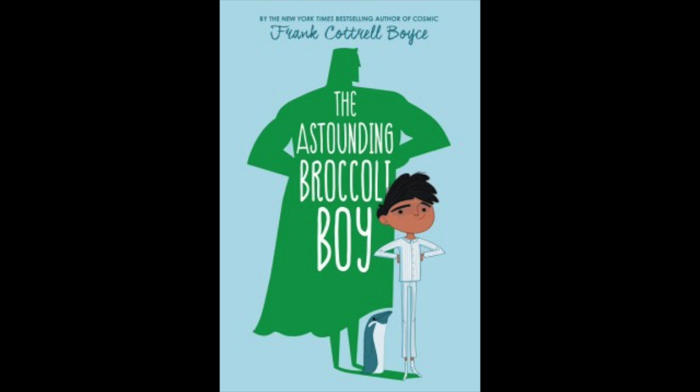But Rory isn't prepared when he suddenly and inexplicably turns green and finds himself stuck in an experimental hospital ward. The doctors are just as baffled as Rory is. And that's when he begins to wonder — what if this isn't caused by his genes or a virus or something he ate? What if it's something even more extraordinary? After all, more than a few superhero careers began when they turned green. Could this be a sign that he's meant for something greater? Rory is going to find out, and that's going to start with escaping from the hospital.